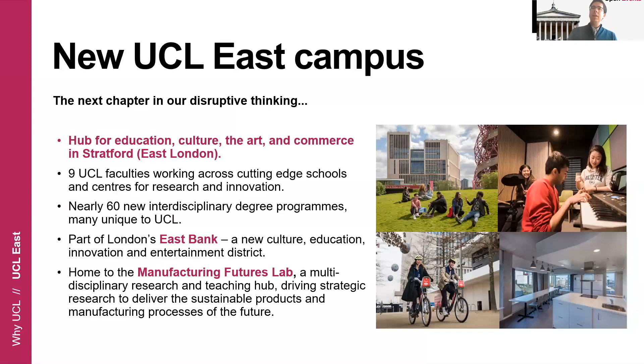The historical campus of UCL has been in central London, very close to St. Pancras and the British Museum. However, UCL is now undergoing its largest expansion since its foundation and we are opening a new campus in the east side of London. This campus will be a hub for innovation, culture, the arts, and commerce, and it's a joint effort from nine different faculties at UCL to create almost 60 new interdisciplinary master's programs. This new campus is very easily commutable — it's a seven-minute ride from St. Pancras station and a 20-minute ride by metro from central London. It's a brand new campus with amazing facilities.